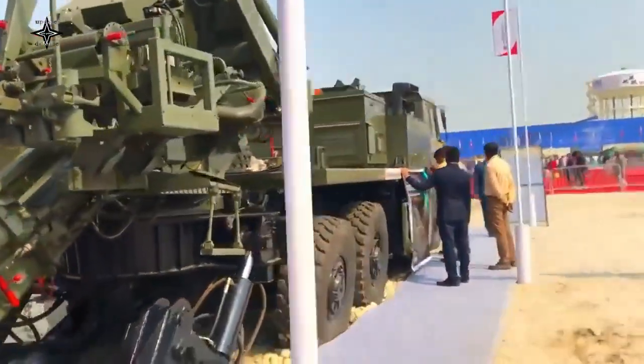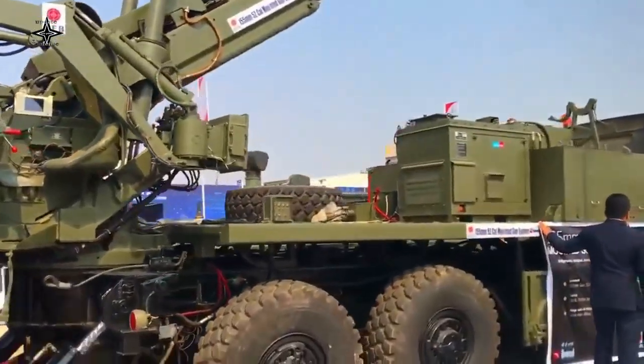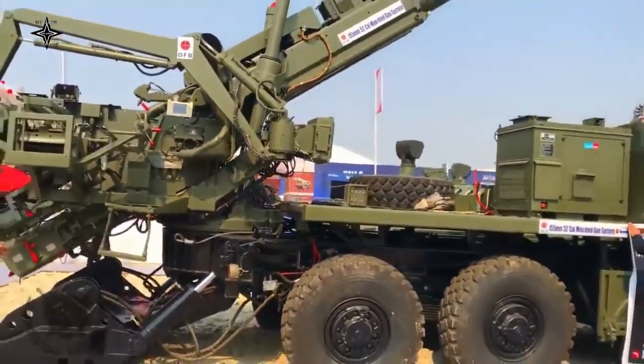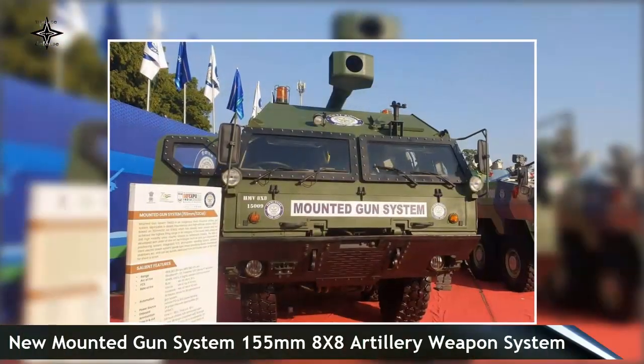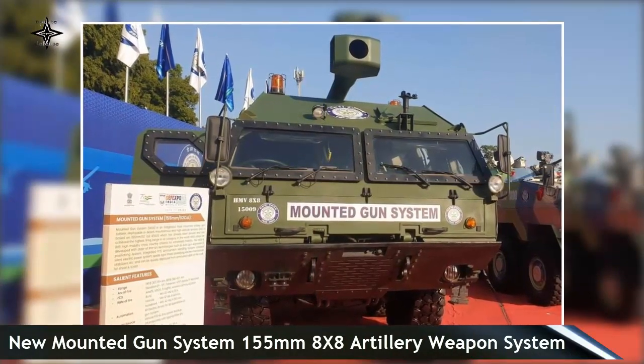The Indian Defense Industry introduced the Mounted Gun System, MGS, which is armed with one ATAGS — Advanced Towed Artillery Gun System — a 155mm 52-caliber cannon mounted on the rear of the truck chassis.